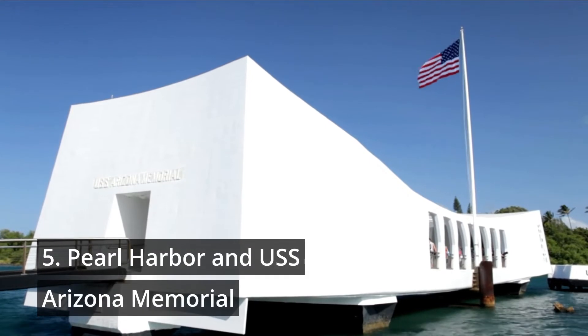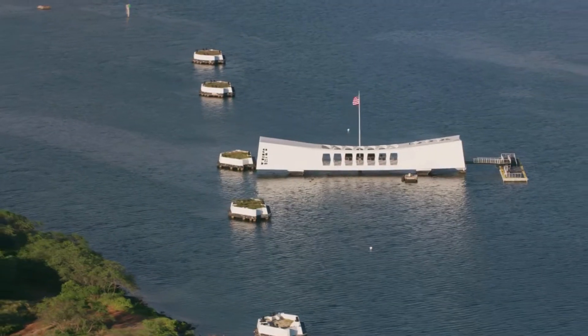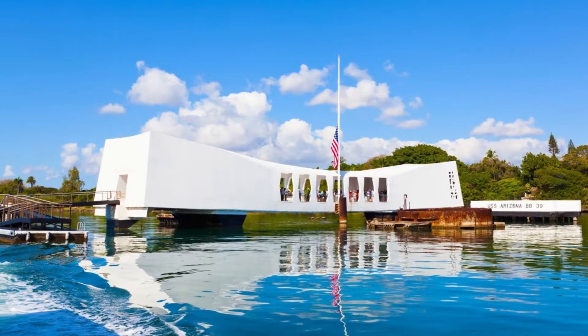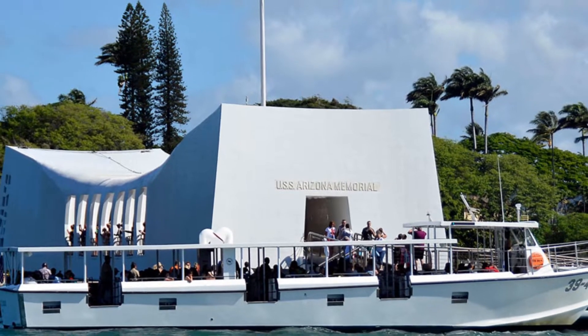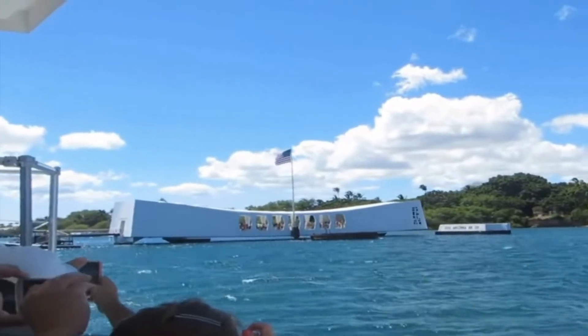Number 5: Pearl Harbor and USS Arizona Memorial. Pearl Harbor is a place that secured its place in history after the 1941 attack that killed 1,177 servicemen on USS Arizona. This place is not only an active military base, but hosts multiple tourist attractions, including the USS Arizona Memorial, floating over the remains of the sunken ship.